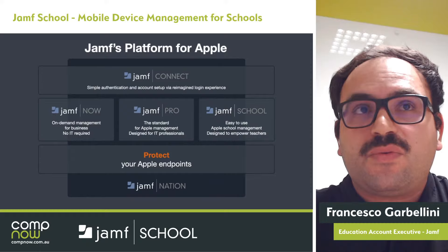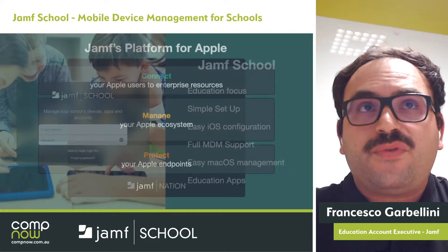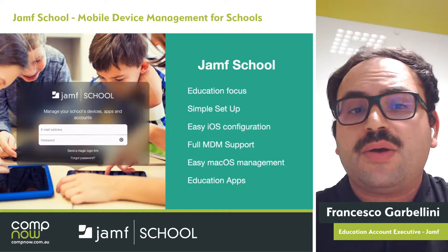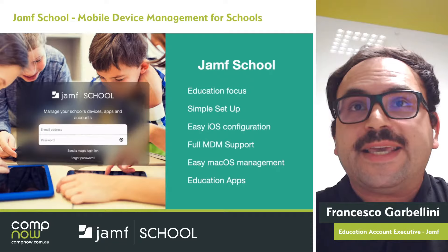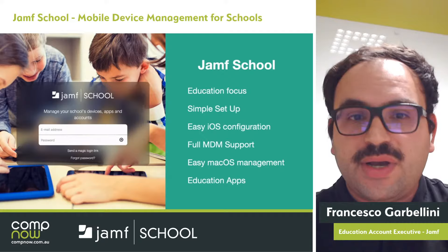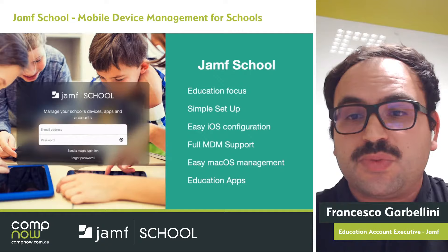At Jamf, we protect your Apple endpoints, manage your Apple ecosystem, and connect your Apple users to enterprise resources. Jamf School was designed to be education-focused and simple to set up, allowing teachers and administrators to configure the MDM very quickly without having to deal with complicated technical requirements. It has a very easy iOS configuration, completely supports the full MDM framework made by Apple, easy macOS management features, and supports the education apps.